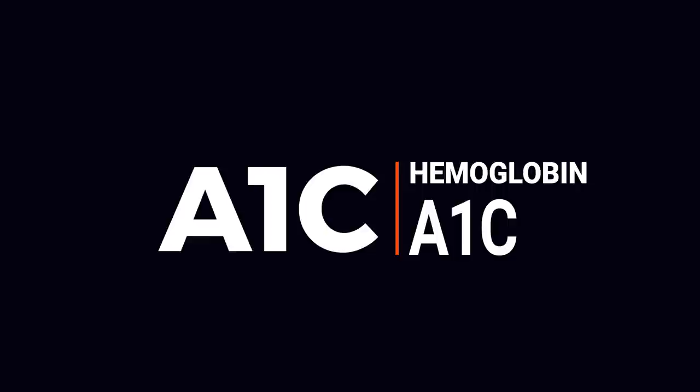Hey guys, this is Dr. Ahmet Ergin. I'm an endocrinologist and a diabetes education specialist. Today I am talking about A1C or hemoglobin A1C.